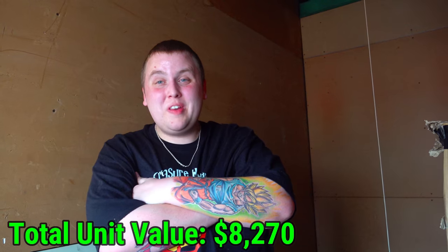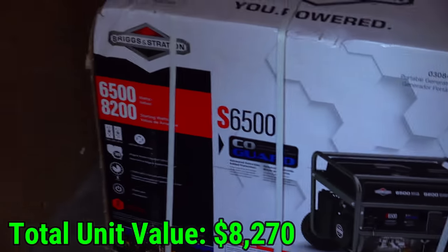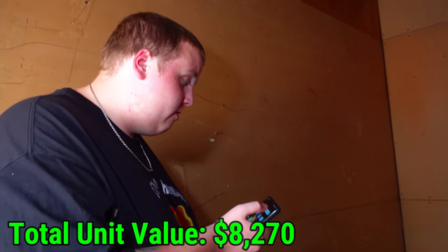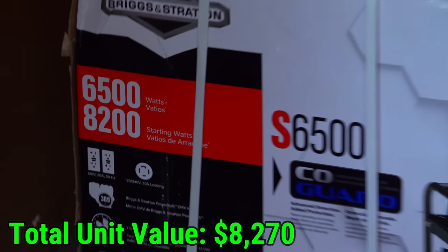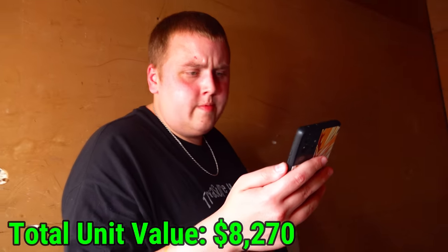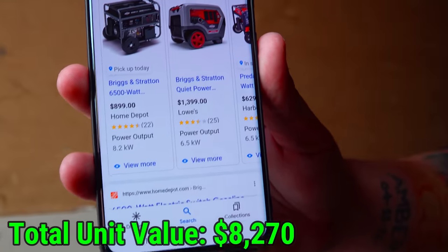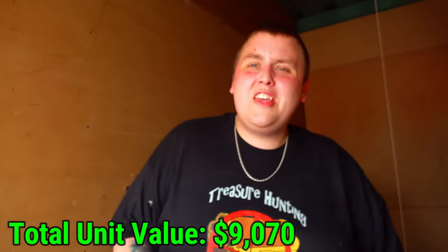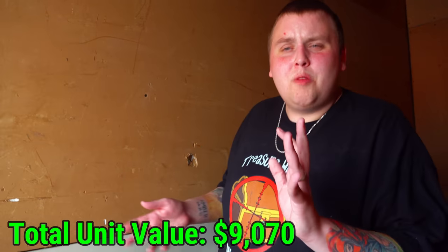The final box in the back of the unit is a brand new portable generator — Briggs and Stratton, 6,500 watts, 8,200 starting watts, S6500. It's at least 150 to 200 pounds so nobody's shipping it. Looking up the price — and that is how we end one of the best units of the year so far. I can't believe how much money we made off this one.